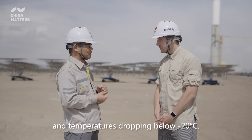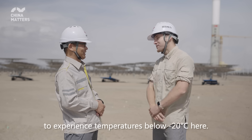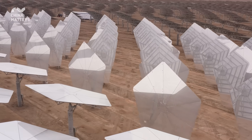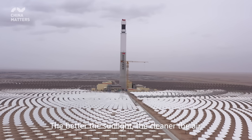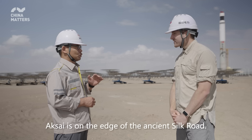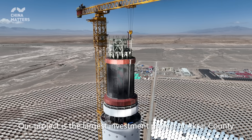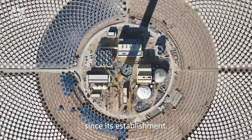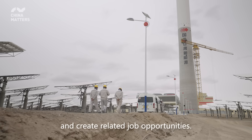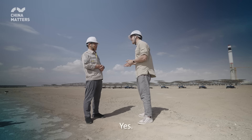The combined solar thermal and photovoltaic project has a total capacity of 750,000 kilowatts, with the solar thermal portion being 110,000 kilowatts — the largest project of its kind to be commissioned this year. Annual power generation is approximately 1.7 billion kilowatt-hours of clean energy. Construction began in July 2022. The conditions here are harsh — altitude around 3,000 meters, frequent sandstorms, and temperatures as low as minus 20 degrees. This location is also on the edge of the ancient Silk Road, and this project is the largest investment in the region in recent years, driving economic development and creating local employment. So today I've witnessed what the ancient Silk Road looks like in the modern era.